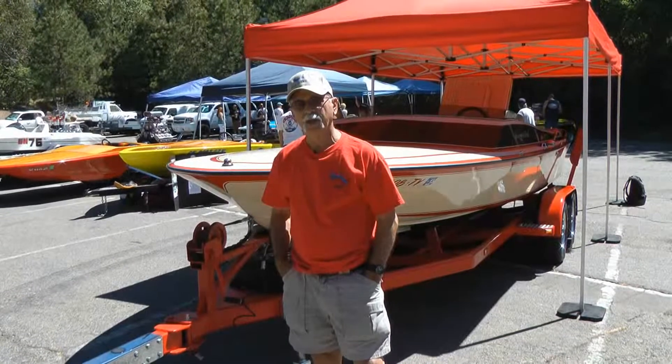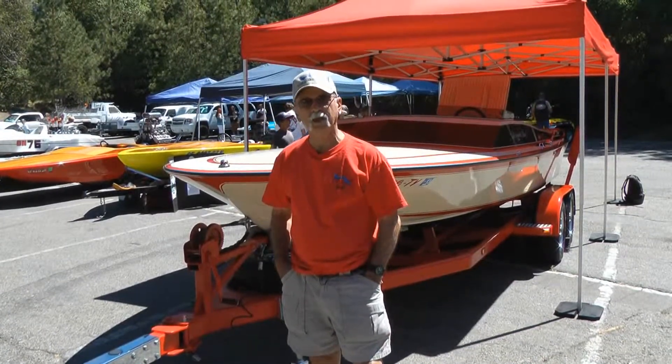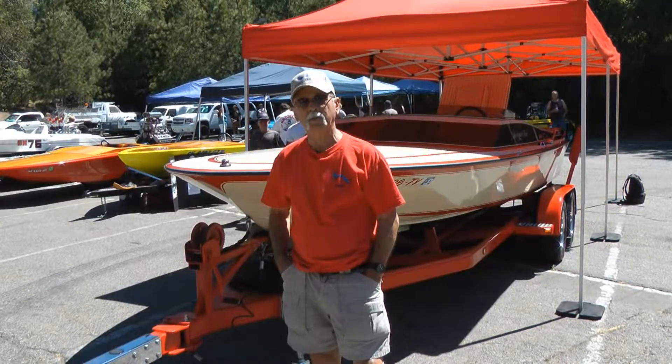That's the trailer you see with it right now. While the trailer was being built, I took the boat to the boat shop, we cleaned it up real well and got a lot of repairs done on it.